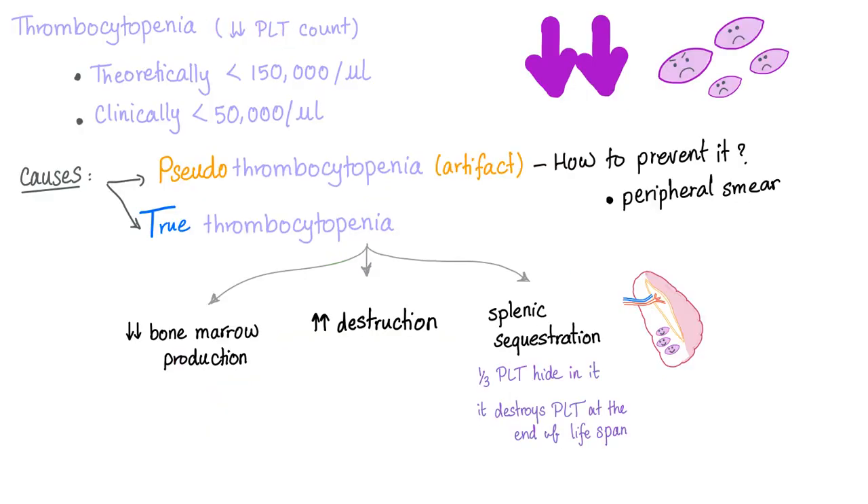So thrombocytopenia is decreased platelet count. How about increased platelet count? It's going to be called thrombocytosis or thrombocythemia — same thing. Theoretically, thrombocytopenia is less than 150,000; clinically, it's less than 50,000.